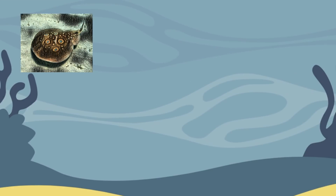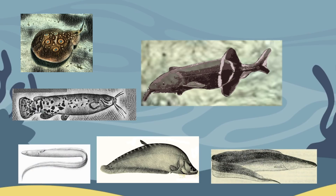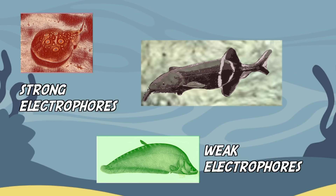There are about 400 known species of fish that can generate or detect electric fields. Scientists have divided them into two main categories based on how much electricity they can generate: weak electrophores and strong electrophores.